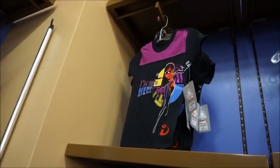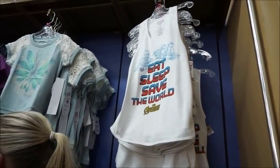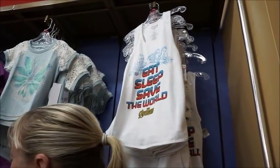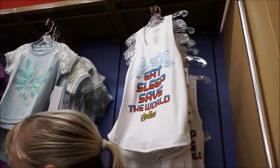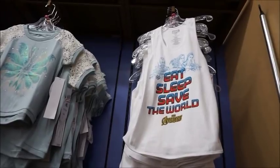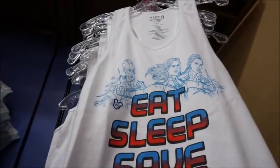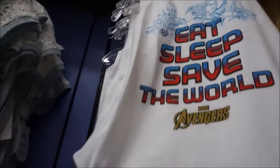Then they've got some Incredibles — that's Violet for $9.99. And then they have some Avengers merch: 'Eat, sleep, save the world.' And I love that it has the girls on there — you've got Nebula, Captain Marvel, and I think that's supposed to be Gamora on the right.